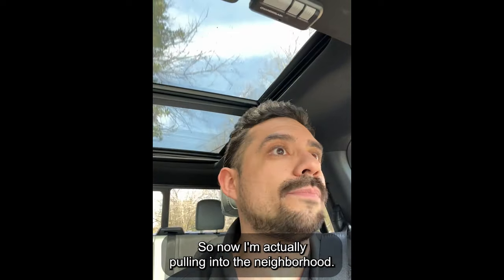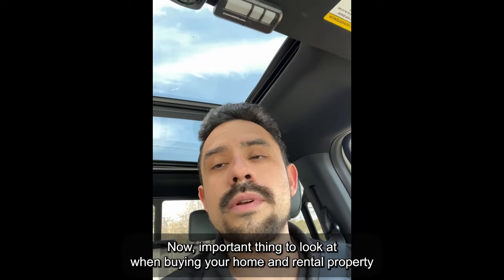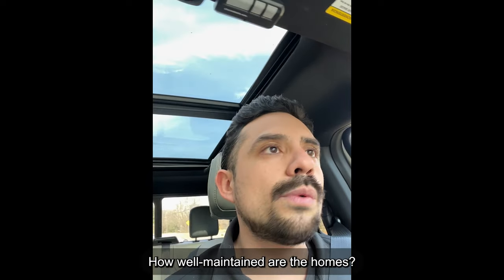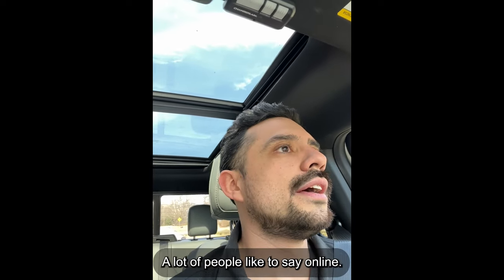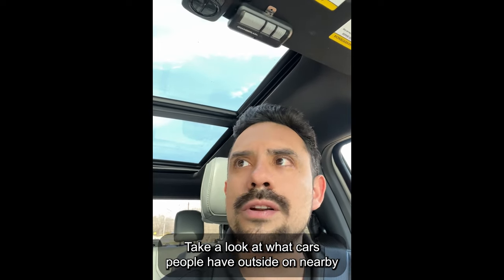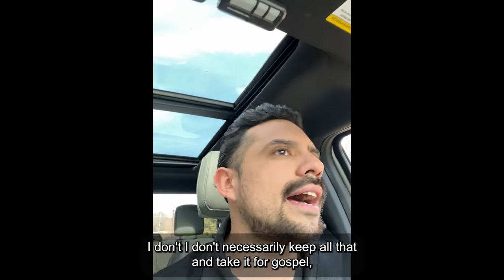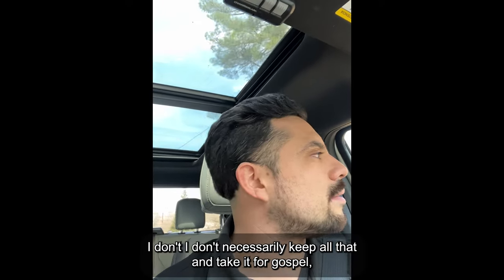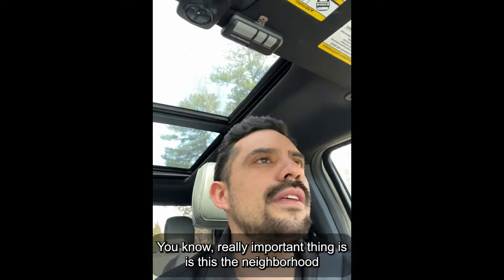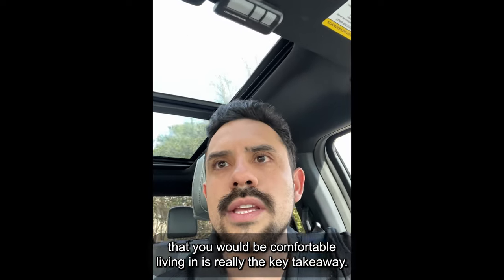Now I'm actually pulling into the neighborhood. Another important thing to look at when buying a home or rental property is what does the neighborhood look like — how clean is it, how well maintained are the homes? A lot of people say online, take a look at what cars people have outside and in surrounding homes. All of that is data. I don't necessarily take it all for gospel, but it is worthwhile. Really important thing is: is this a neighborhood that you would be comfortable living in?